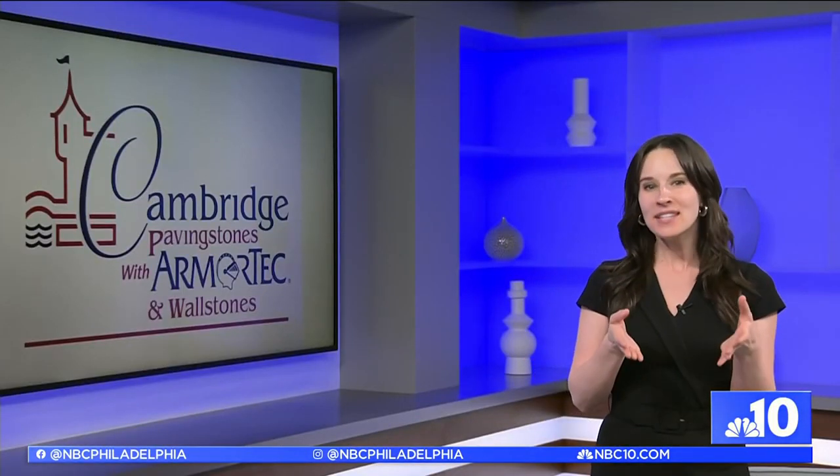The weather is getting warmer and now is the time to think about designing a multifunctional outdoor space your whole family will love. Joining us this morning is Charles Gamarikian, the founder and CEO of Cambridge Pavers, with tips that every homeowner will want to hear. Thank you so much for joining us today.